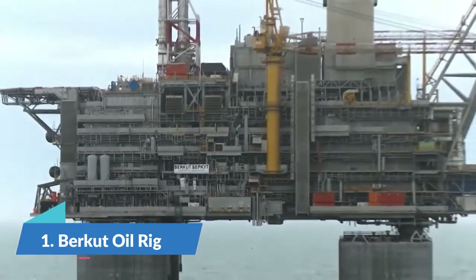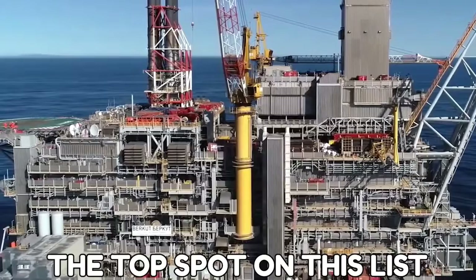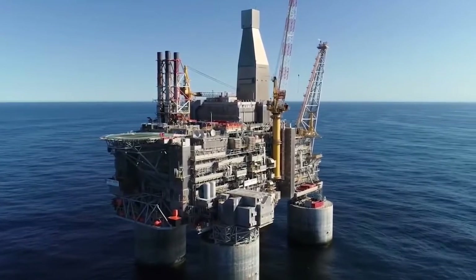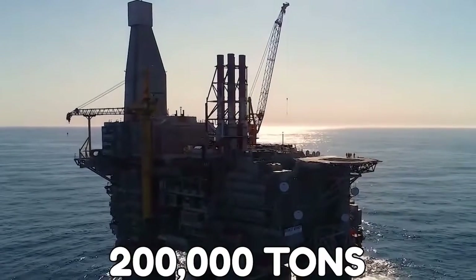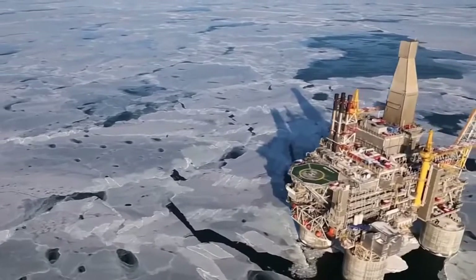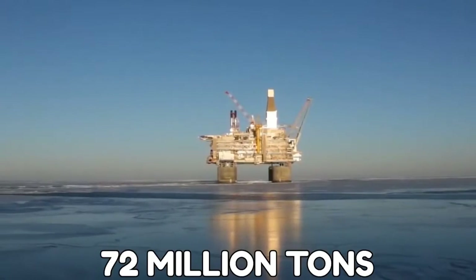Number 1: The Burkitt Oil Rig. The Burkitt Oil Rig is the top spot on this list, as it is undoubtedly the biggest oil rig in the world. It weighs in at 200,000 tons. This oil rig is located in the Sea of Occult. This field contains recoverable oil reserves estimated at 72 million tons.